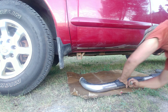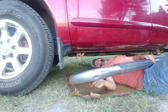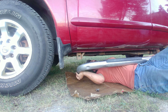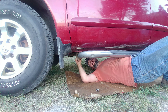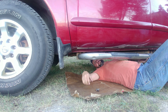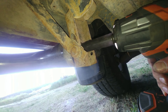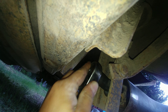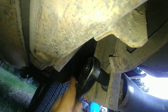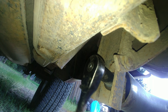Let's get the front bolt tight first, then the second bolt. I cannot get in here with the impact, so I'll just use the ratchet to make it tight.